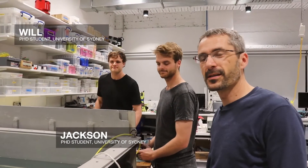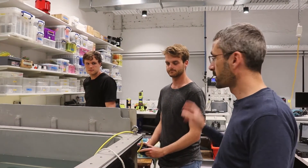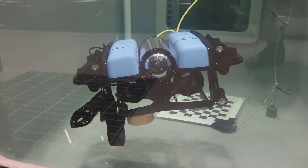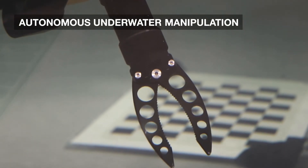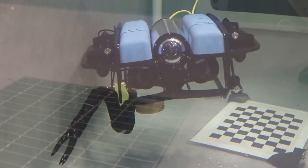Jackson and Will are two of my PhD students developing technologies for marine robotic systems. Will is working with a startup in Sydenham called Blueprint Labs on autonomous manipulation. We've got a grabber on this ROV and are developing technologies to allow the robot to pick up objects in the environment.